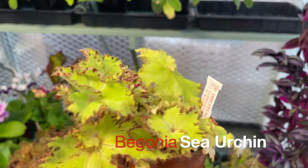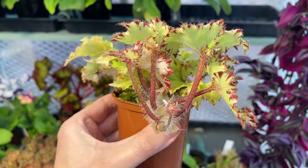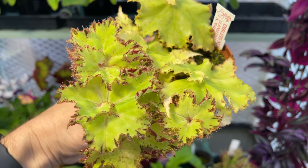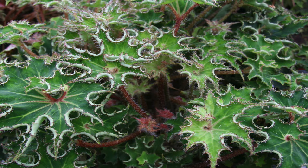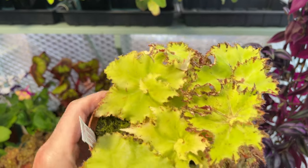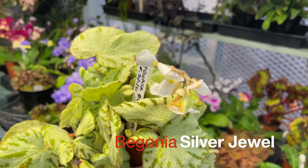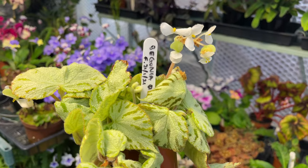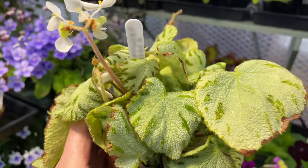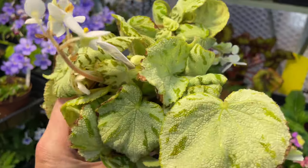I've also got Begonia sea urchin — one of only two that haven't really taken off yet. I think the pot is quite packed and if I repotted it, it would really show me what it's capable of. The pictures of the adult plant look rather different to what I've got here, so at the moment it's not particularly inspiring, but I think as it grows bigger it will look much nicer. And finally, Begonia silver jewel — it has a few blooms but nothing too inspiring. I do like the leaves on this one. It's still in a small pot and to really get the best out of it, it needs to be repotted. This is another one that will do perfectly well at lower temperatures.